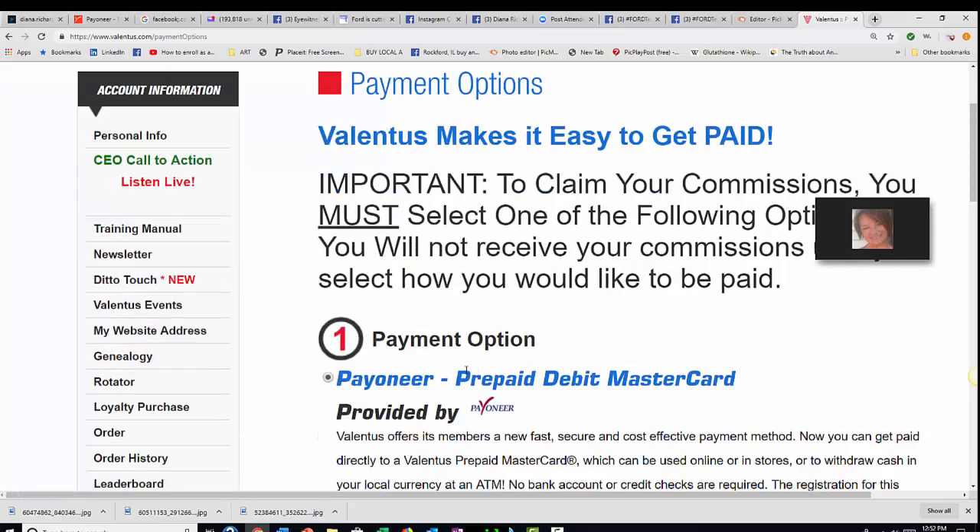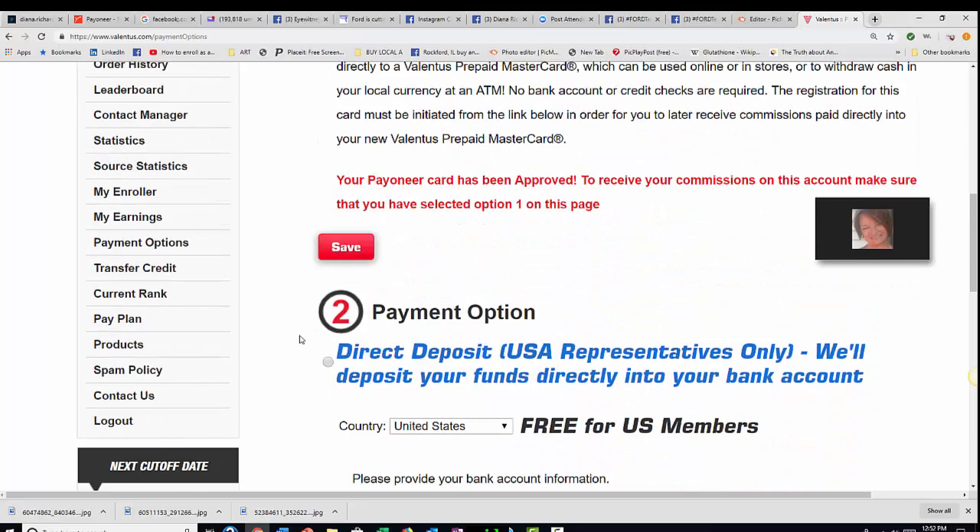I personally get mine paid through Payoneer, so that's what I clicked and I answered the questions. Other people prefer getting paid through direct deposit. It actually costs you less because I believe this is actually free.